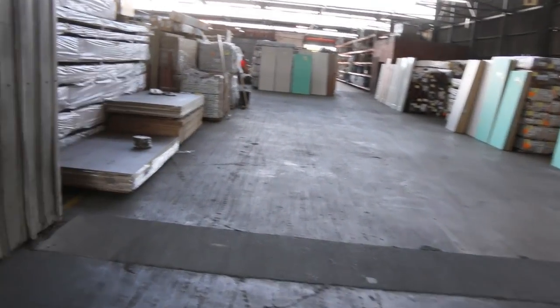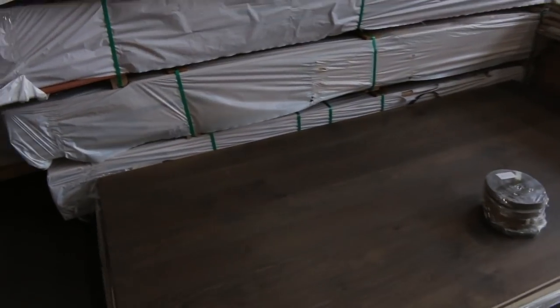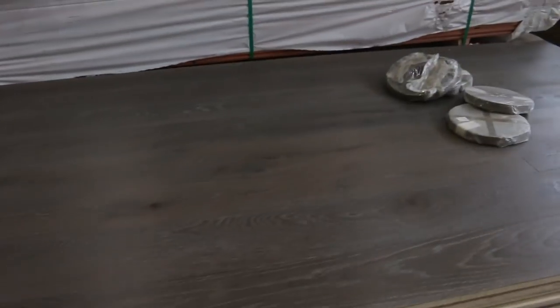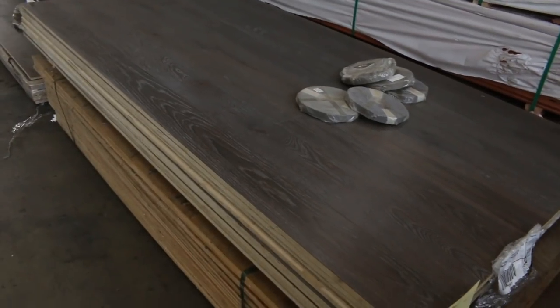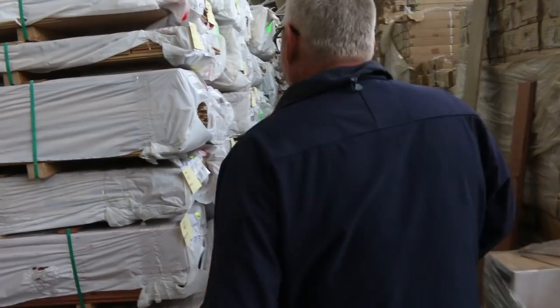Inside we come now to the shed. Swinging straight away over to the left hand side here, we've got some of the cabinetry panels — lots 741 and 742. They're worth an absolute fortune, those panels, but they'll be a real bargain tomorrow for somebody.